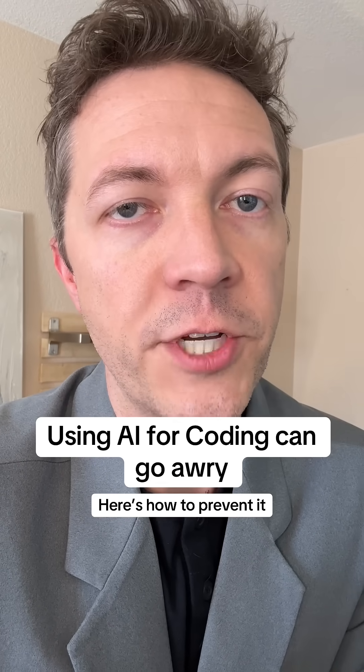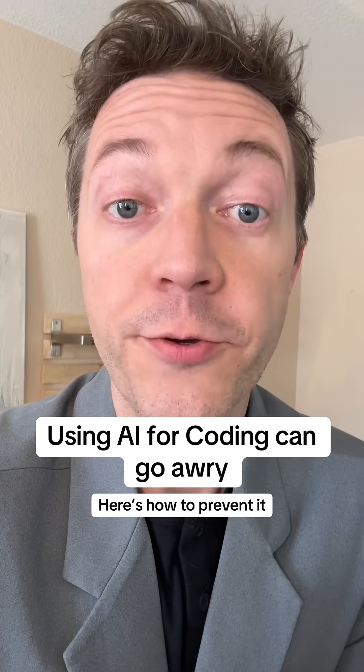Well, folks, using AI for coding can sometimes get you into a pile of trouble. Replit just launched their new agent version, and it's ready and willing to burn your app to the ground if you're not careful. So here are three things you need to do to keep that from happening.